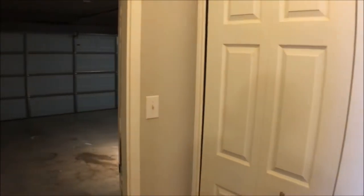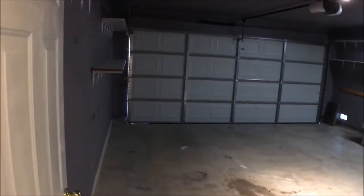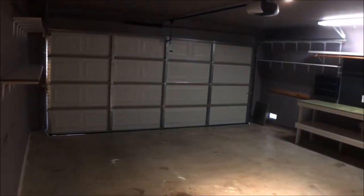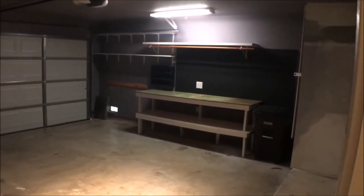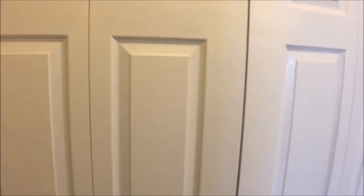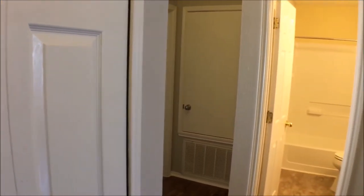To the left we have the garage — a very spacious two-car garage with built-in shelving. And you have the linen closet right here that has space for extra storage before we go into the rooms.